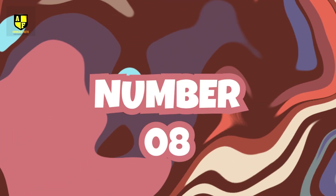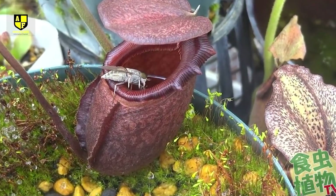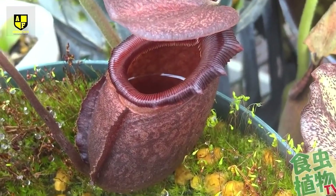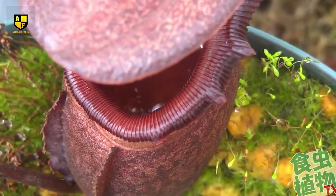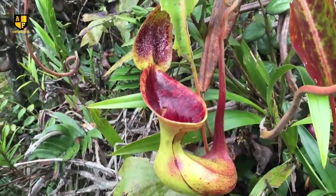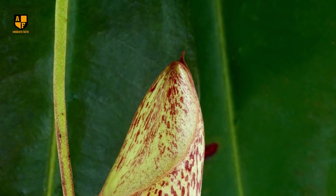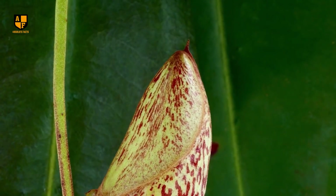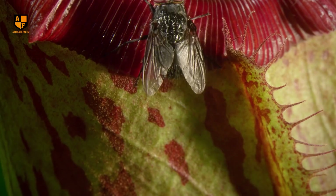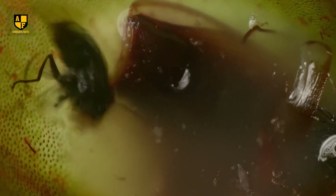Number 8: Nepenthes Rajah. Nepenthes Rajah is an extraordinary carnivorous plant native to the rainforests of Borneo. This remarkable species is renowned for its colossal pitcher-like traps, which can reach up to 16 inches in height, making it the largest pitcher plant in the world. With its unique adaptation, it primarily preys on insects, small rodents, and even birds. The pitcher structure acts as a deadly pitfall trap, enticing unsuspecting prey with nectar and vivid coloration. When something gets inside, the slippery walls and downward-pointing hairs stop it from getting out.